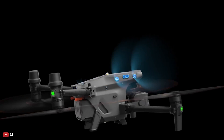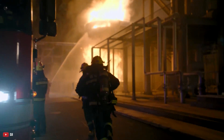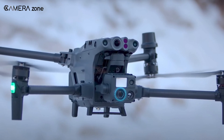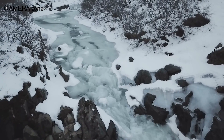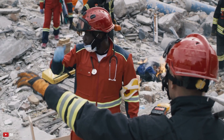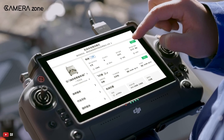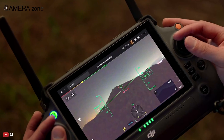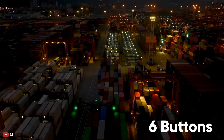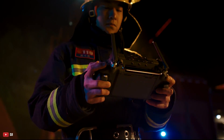DJI wanted to make a drone that every professional could use, whether surveying or on a rescue mission — and they did more than that by building an entire system around the M30T. The controller received an upgrade: DJI understood that professionals need to work with gloves in the field, and touch panels don't work well with gloves. So instead, you get joysticks on both sides and six extra programmable buttons with the revamped controller, making it easier to use with greater precision.